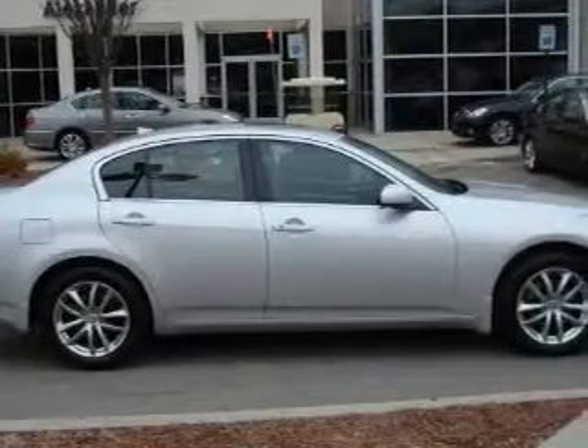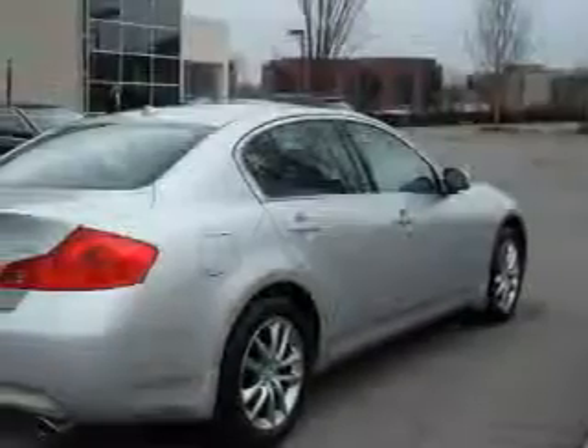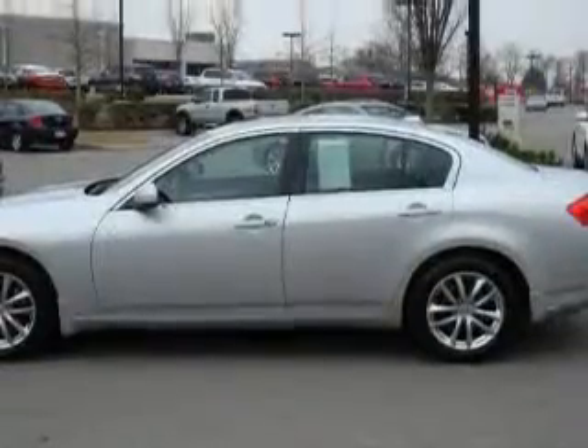It has a 3.5-liter six-cylinder engine and a five-speed automatic transmission. Its top features include a power sunroof, a power passenger seat, leather seats, cruise control, and steering wheel controls.